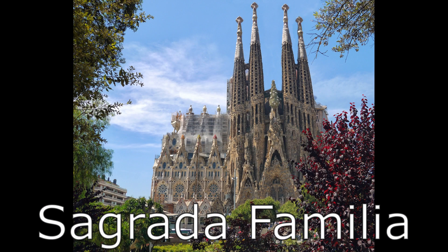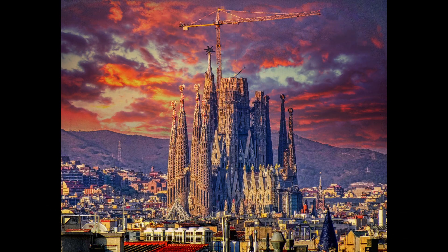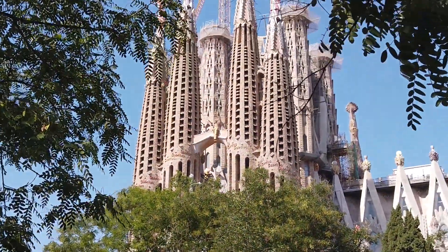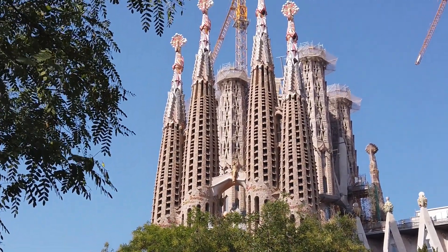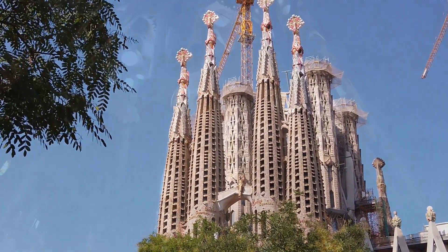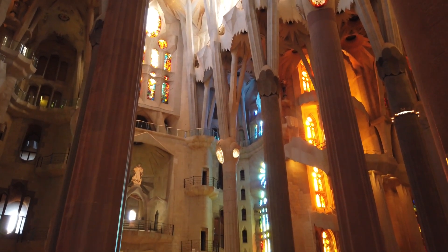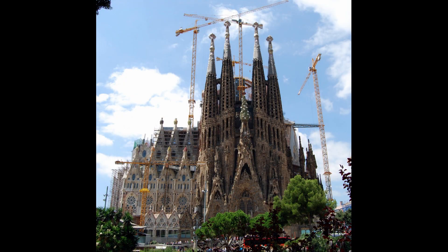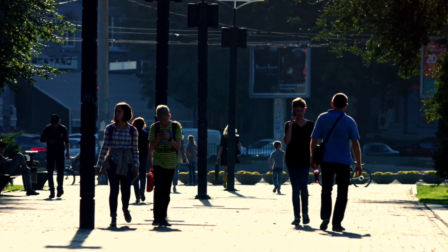Number one: Sagrada Família. The number one attraction in Barcelona is definitely the Sagrada Família. It is a cathedral designed by the Catalan architect Antoni Gaudí, and it is currently the largest unfinished Roman Catholic church. The unique architecture of this cathedral makes it Barcelona's top sight. Although construction is still in progress, it is expected to be completed in 2026, 100 years after Antoni Gaudí's death.